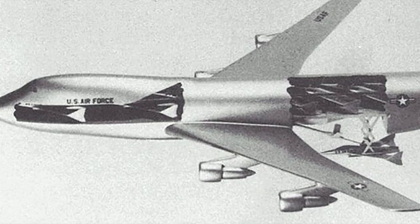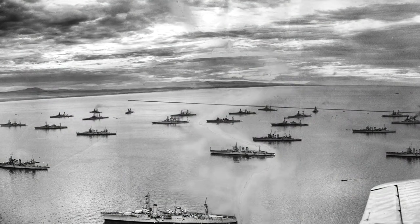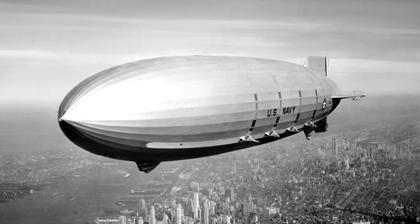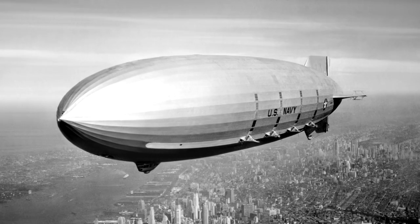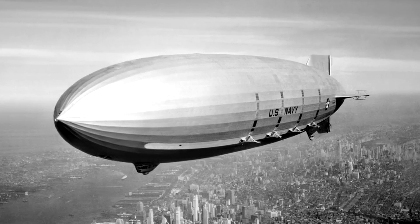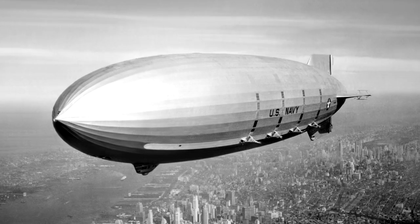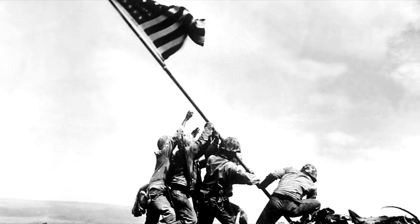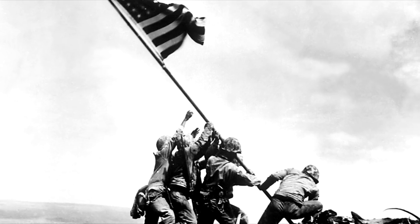The 747 would not only be able to launch and retrieve microfighters, but also refuel them in flight, or on retrieval load them up with fuel and weapons for a new sortie. The 747 would carry enough material to support three sorties per microfighter. The study also considered the Lockheed C-5A cargo lifter as the carrier, but surprisingly, Boeing engineers judged the 747 as a better choice.